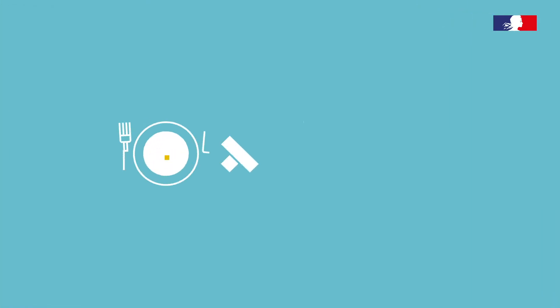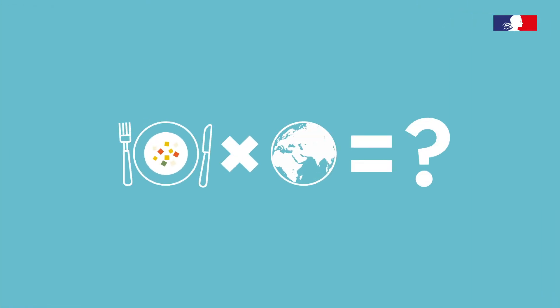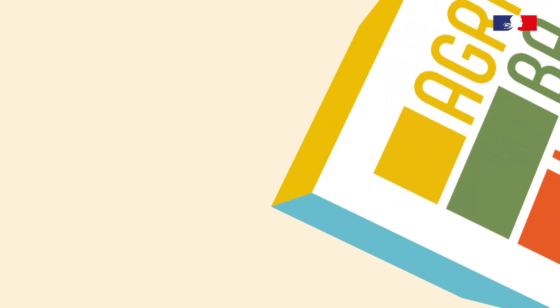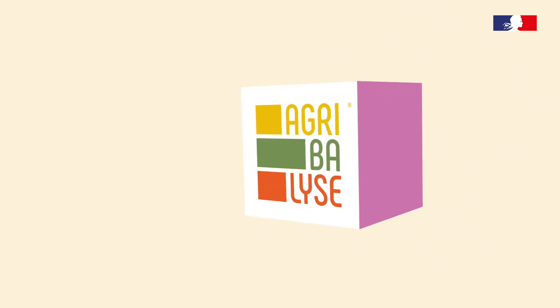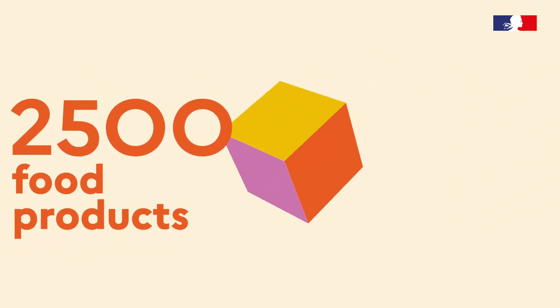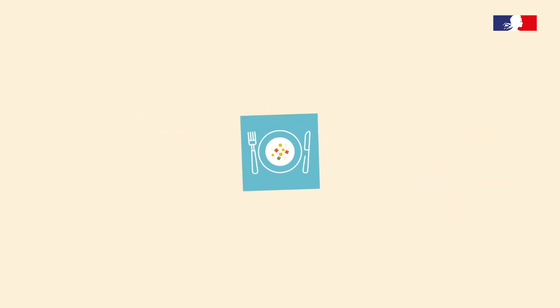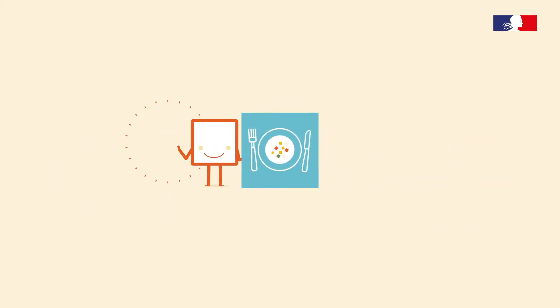How can we measure the environmental impact of a food product? That's so hard, so difficult to do, but not so difficult with AgriBelisse. As a free public database for professionals in the agricultural and food industries, it provides information on more than 2,500 food products and 200 agricultural products made or consumed in France. Isn't that so great?